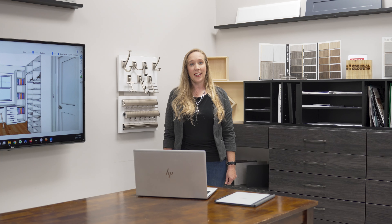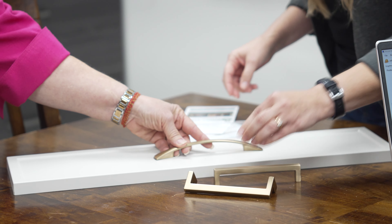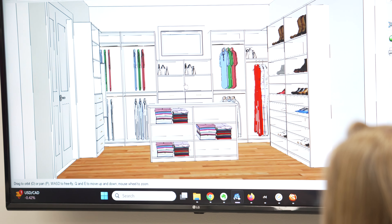Next, we'll schedule an appointment where one of our expert designers will meet with you to discuss your needs and take initial measurements. Then, during the review phase, we'll present our design ideas and show you the material samples, allowing you to visualize your new space.